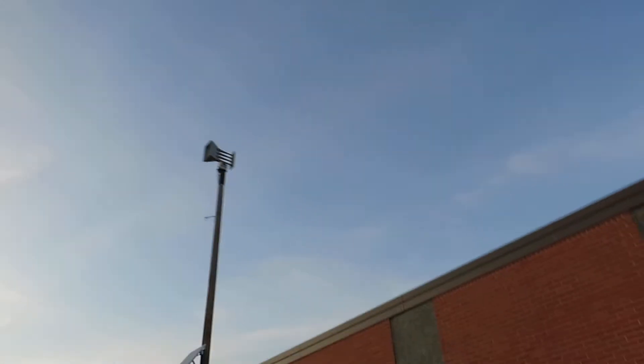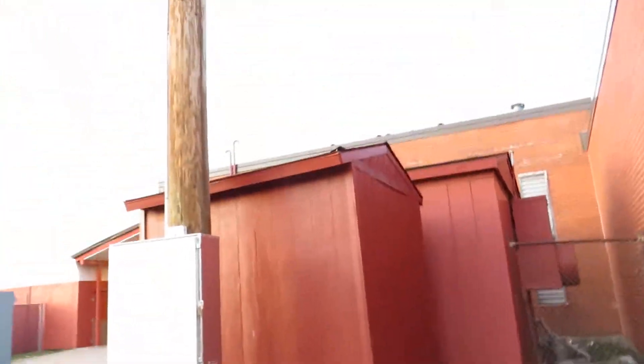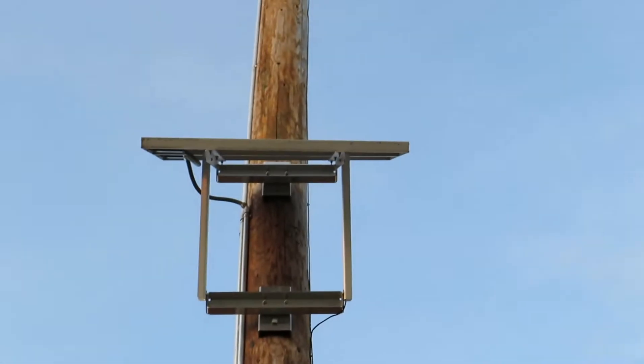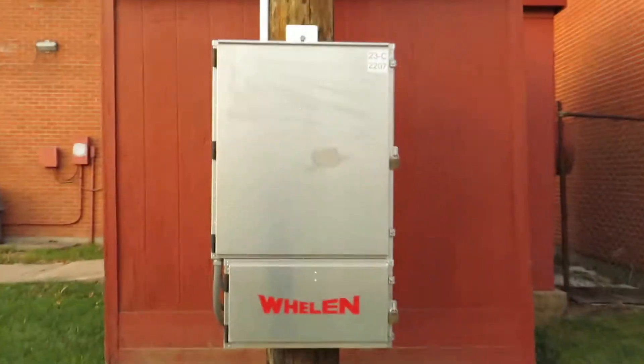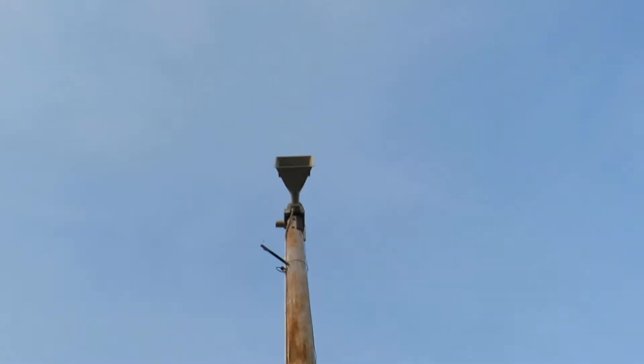It's huge too. It's really big. You have the solar panel right there, you get the cabinet, which is Weldon on it, and then you have the siren itself.